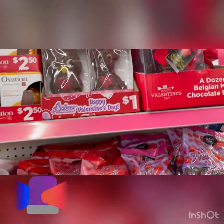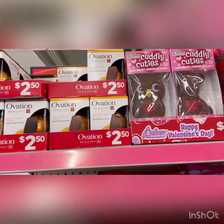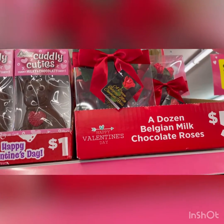Hey guys, so I'm in Dollar General today, let's check out what they have. They have a lot of Valentine's Day stuff. Look at the orange covered in chocolate, the little bunnies — that's a dollar.